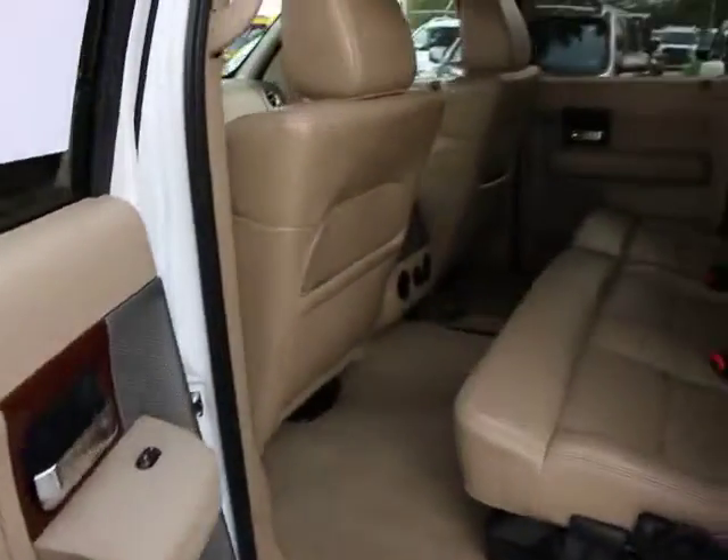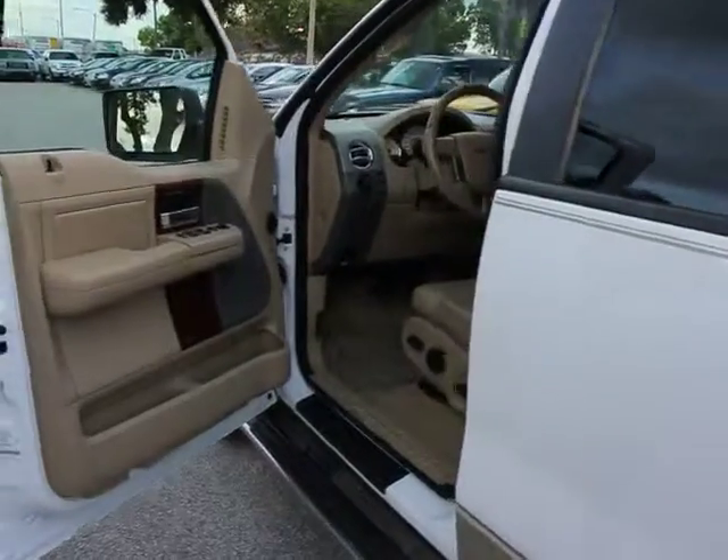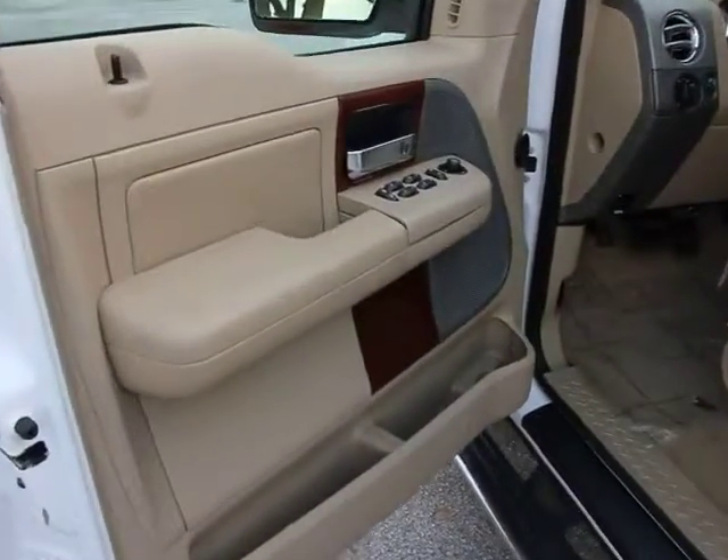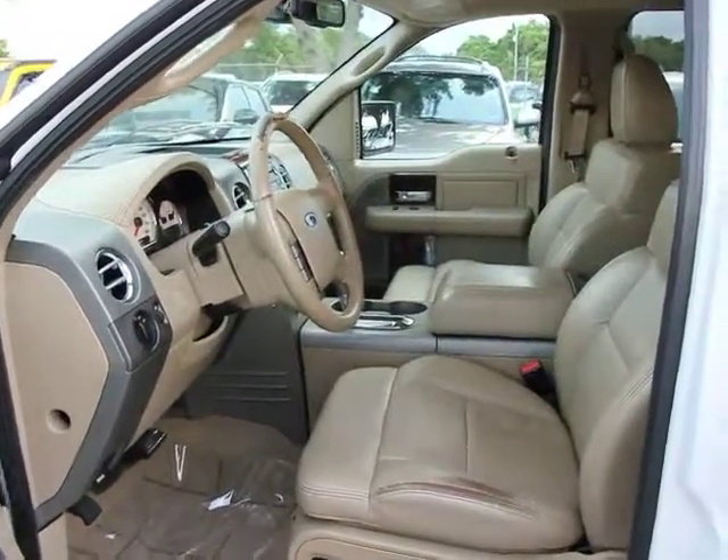Power door locks with auto-lock feature. Cargo area light. Tachometer. Interval wipers. Rear-wheel drive. Dual note horn. Tire pressure monitoring system. Removable locking tailgate. Black door handles. Four-piece floor mat set.